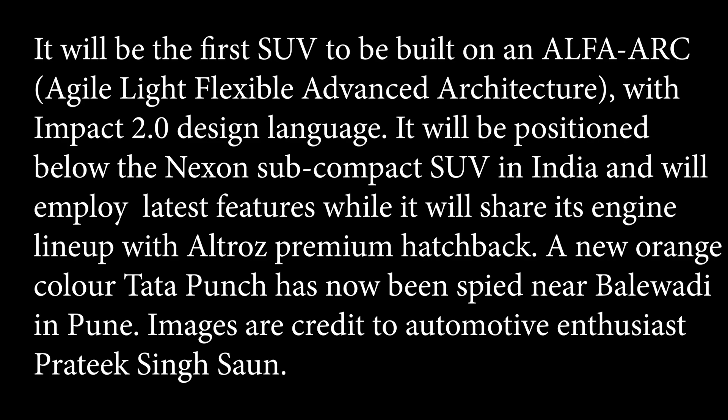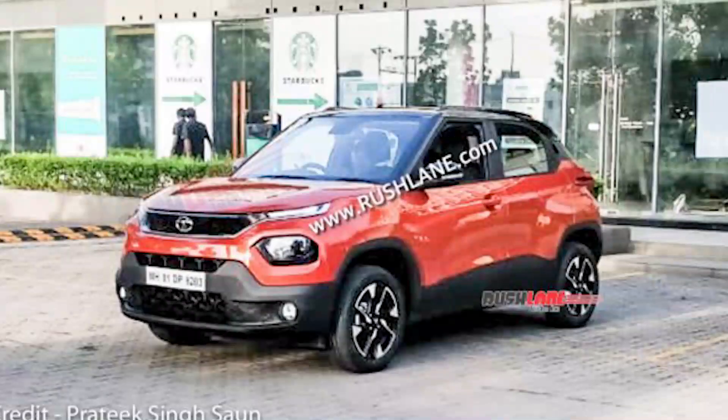The main thing I wanted to show you is the Tata Punch in a new orange color that has been spotted in Pune. It will launch in very early days.